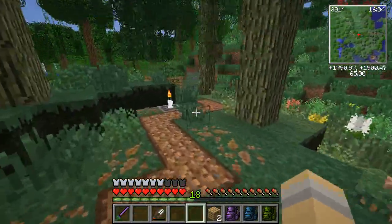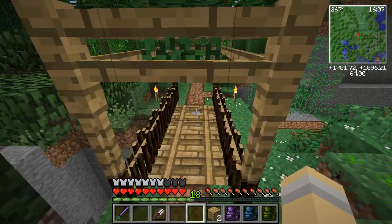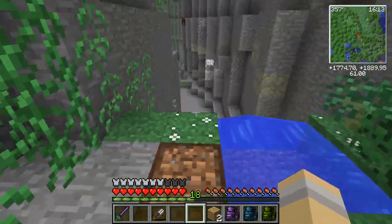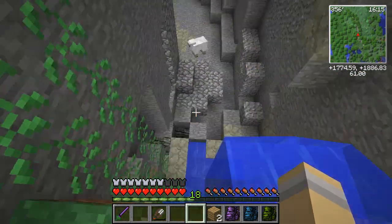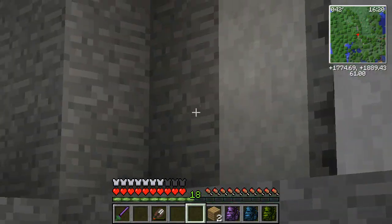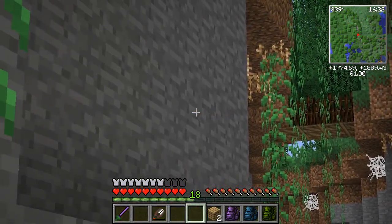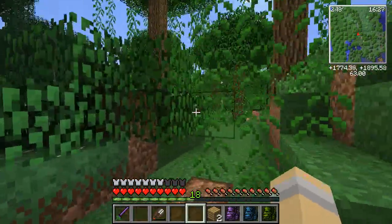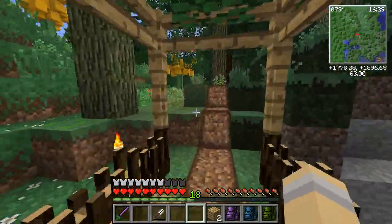All right, look at this — there's another bridge! Oh my gosh, I could just follow this all day. And it just leads into this chasm. Oh my gosh, is that another bridge across the chasm? I spy with my little eye — this is fantastic. Alex, A plus work on this!